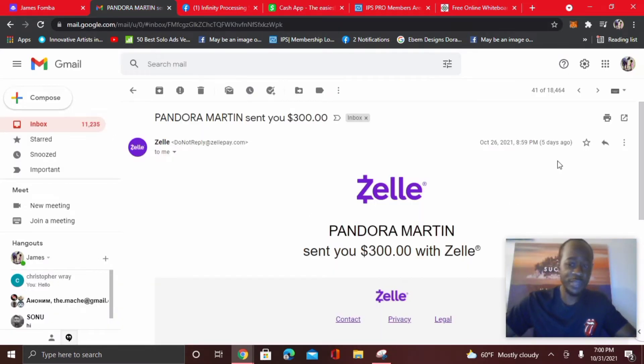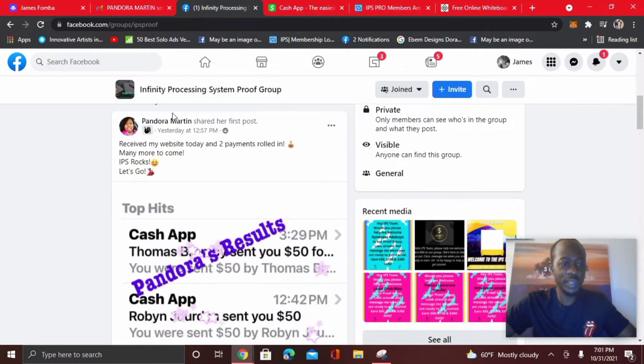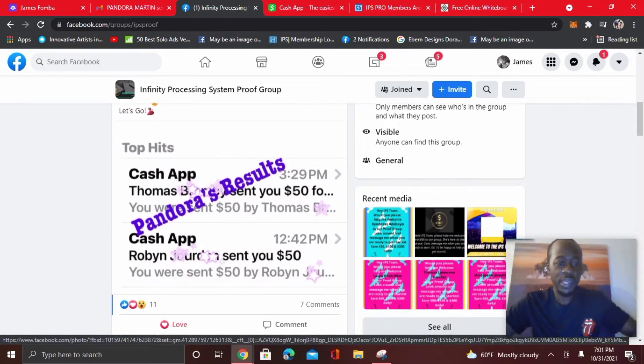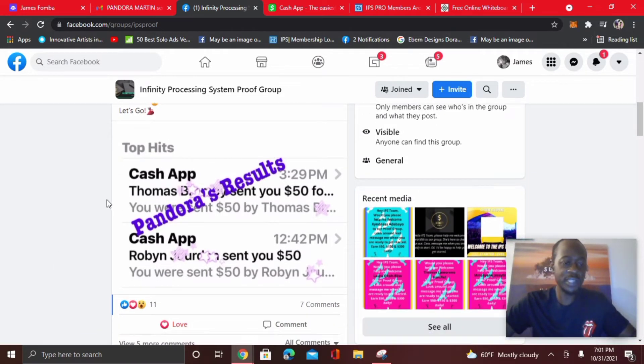Pandora got started with me just five days ago. She came in as a pro member — you can see here, $300. In the proof group, look at Pandora Martin. She posted: 'Received my website today and two payments rolled in. Many more to come. IPS rocks. Let's go.' You can see she received two payments to her Cash App for $50.